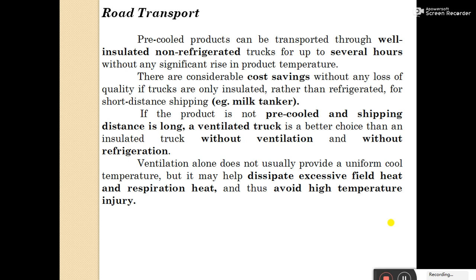Road transport: pre-cooled products can be transported through well-insulated, non-refrigerated trucks for up to several hours without any significant rise in product temperature. There are considerable cost savings without any loss of quality if trucks are only insulated rather than refrigerated for short-distance shipping.